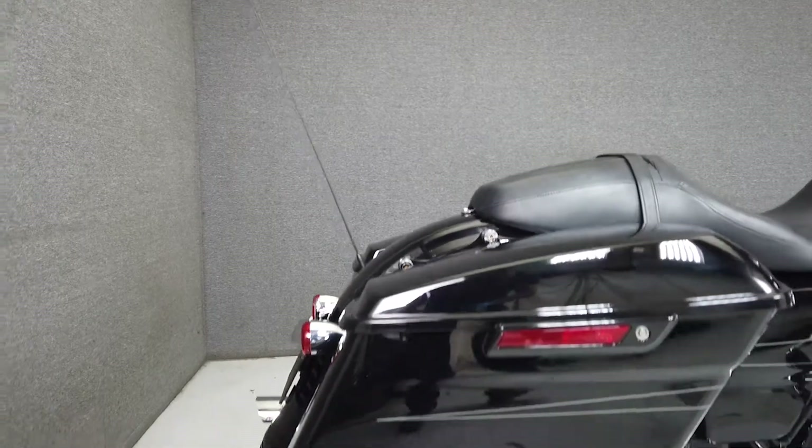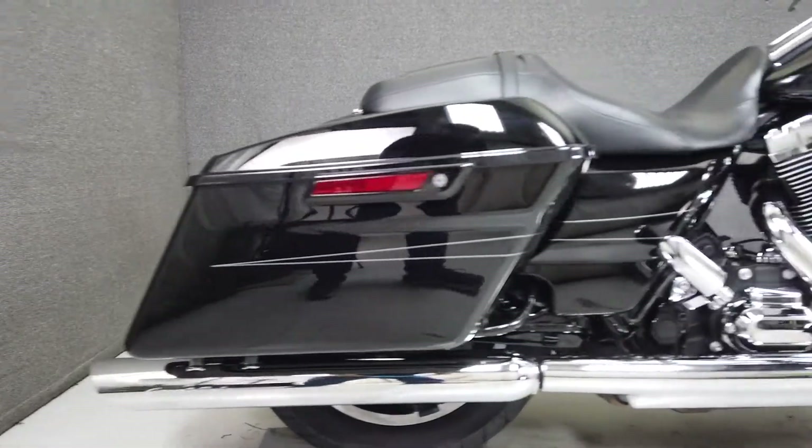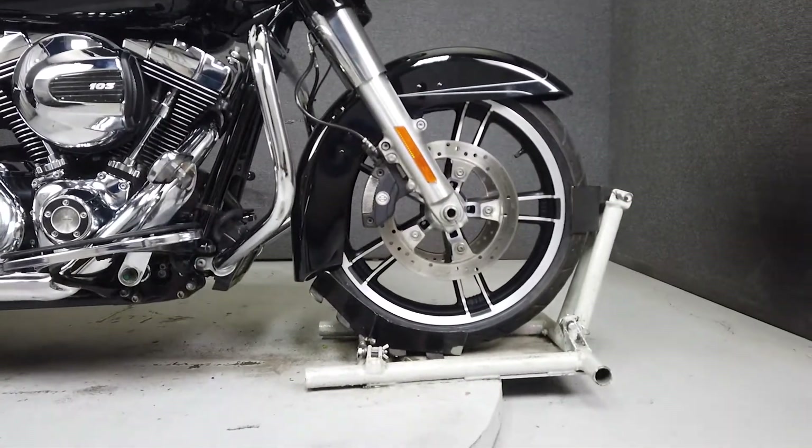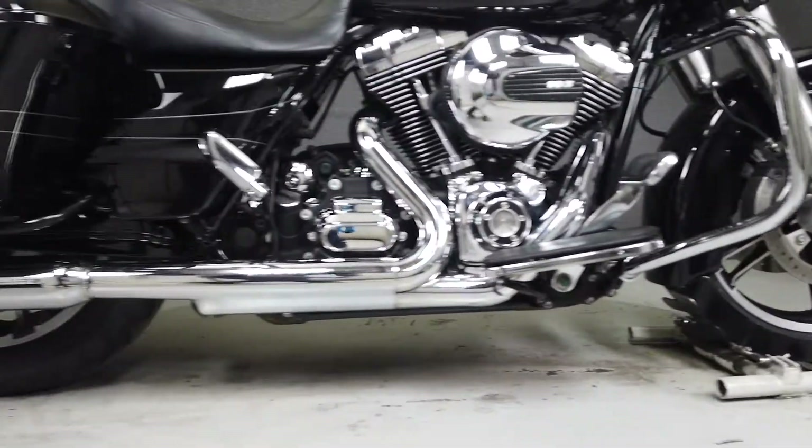It's been upgraded with Screaming Eagle Slip-On mufflers, aftermarket grips, and the hardware to add a quick detachable backrest. From the factory, it comes equipped with a multi-function two-speaker stereo system, navigation, cruise control, and ABS.